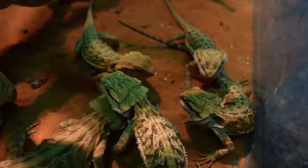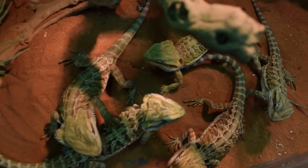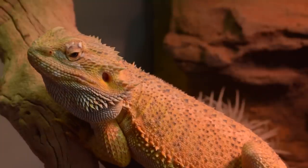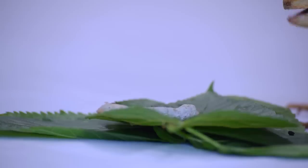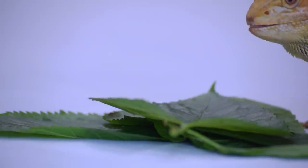Live insects should be fed to hatchlings and juveniles at least two to three times a day. Once they reach adulthood, you can start feeding your bearded dragon once every three days. There is no specific amount of live insects that you should be feeding your bearded dragon, however a good handful will do the job.